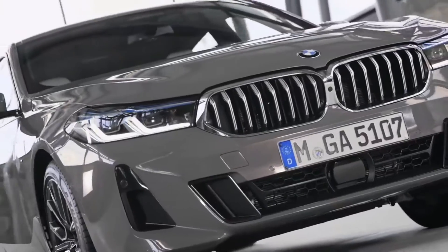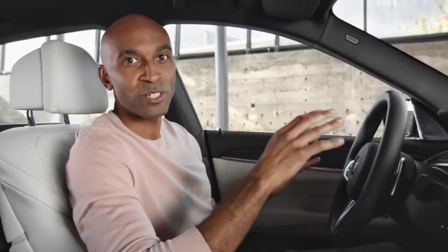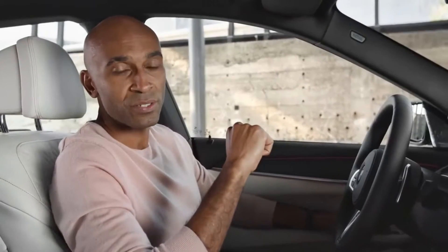Whether for short or long journeys, you will no longer want to drive without connectivity features. And with the new Gran Turismo, you won't miss out. Equipped with the BMW Operating System 7, you can use your time in the car in the most suitable way. With extended speech control, the BMW Intelligent Personal Assistant can now help control even more vehicle functions — you could ask to switch to sport mode, for example, or open a window or the shades.